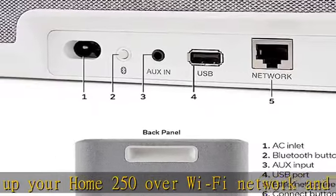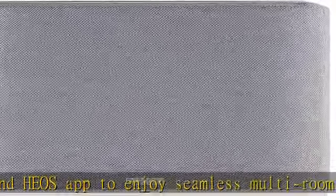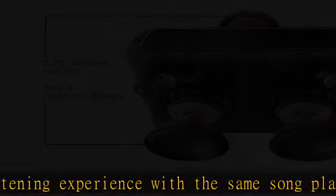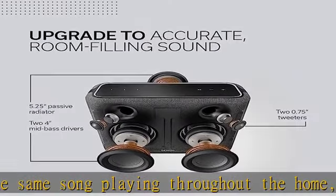Rest audio without the hi-fi system, featuring 2 dynamic 0.75-inch tweeters, 2 bass drivers, a 5.25-inch passive radiator, and Sound Master Tuning. The Denon Home 250 gives you clear highs and deep lows for exceptional sound quality from a single speaker.